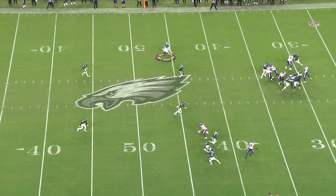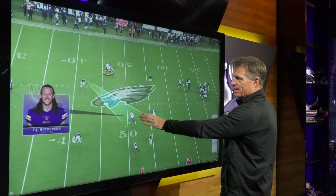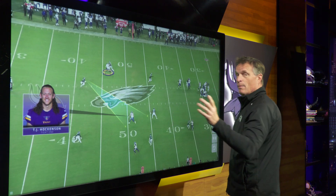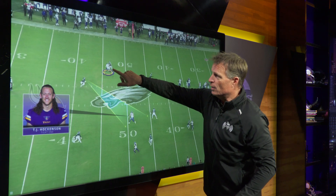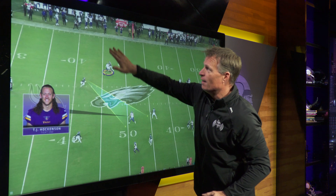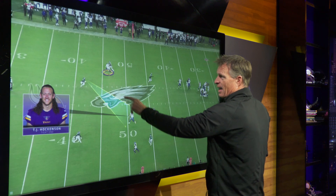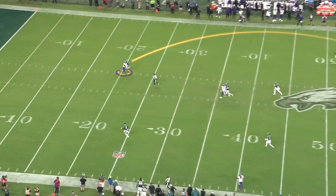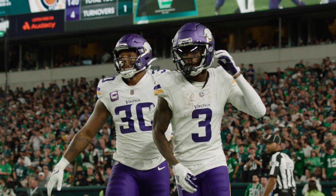As this play develops, what you're going to notice defensively is this safety has eyes right on T.J. Hockenson. He knows there's big space in the middle of the field and believes T.J. is primary. But what's also happening is this corner is in outside shade, fading to the outside. Look at Addison at this moment — his shoulders are turned to the corner, making the corner believe he's going to threaten the sideline. The combo platter of the safety's eyes on Hockenson, the position of Addison, and Cousins being able to step up in the pocket means it's one-on-one. The middle of the field is wide open because it was vacated, and then a little run after catch. For the second game in a row, Addison is in for a score.